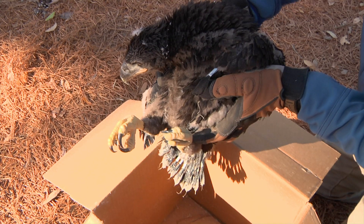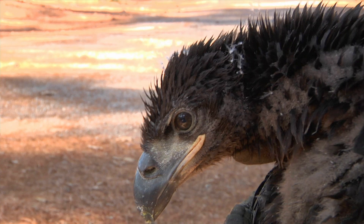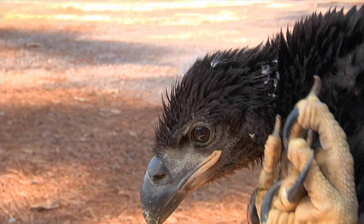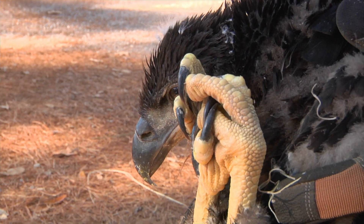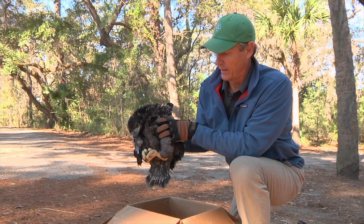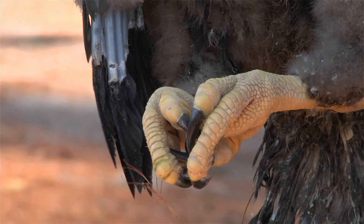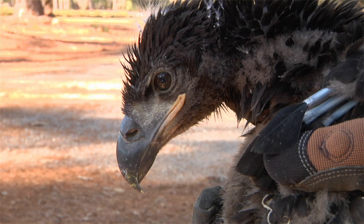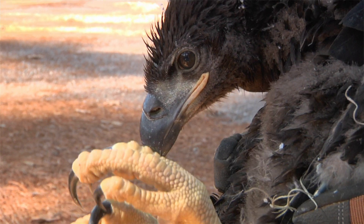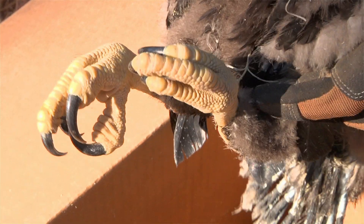Strong winds eventually blew the eaglet out of the Spanish moss and we were able to scoop it up and take it back to the nature center. We worked closely with South Carolina Department of Natural Resources and the Center for Birds of Prey in Allendale. Veterinarian Dr. Al Segers did a physical examination, gave the bird fluids, and we were able to get it to eat a meal. This is a really young bird — only about four weeks old. Look at the feet, those talons, and quite a bill on it. As an adult the bill would be yellow, and the feet would be even more bright yellow, but spectacular talons for grasping fish and other prey.